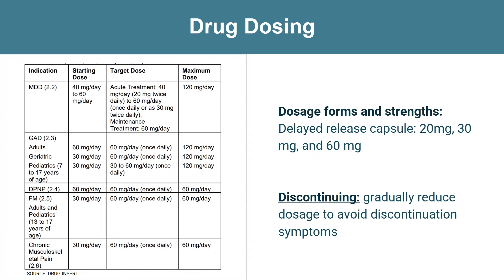For dosage and formulation, Cymbalta comes in a delayed-release capsule. It's available as a 20 milligram, 30 milligram, and 60 milligram capsule. For dosing, it depends on the patient's indication as well as age, so the starting dose and target dose differ.